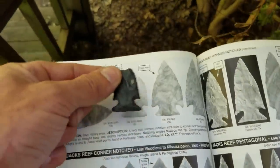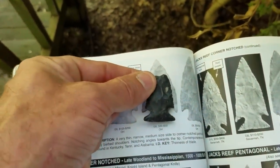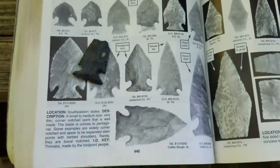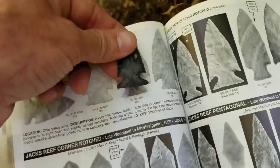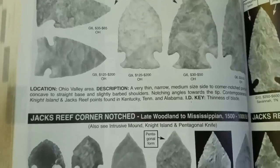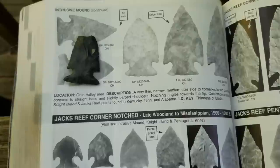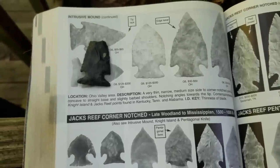You get up here and look at it - it's what it is. And here's Jack's Reef. That's similar, but it's more on to the intrusive mound. Ohio Valley area - that's what that is. Still nice.